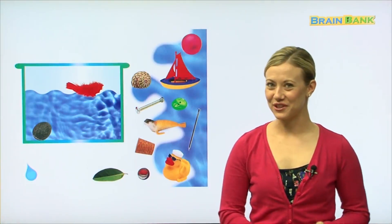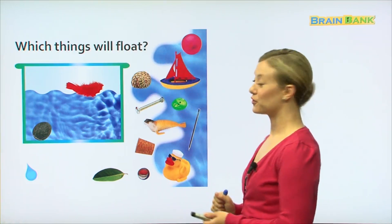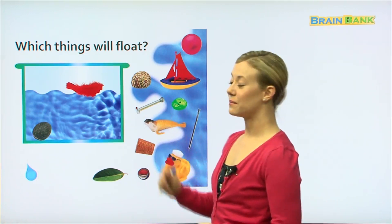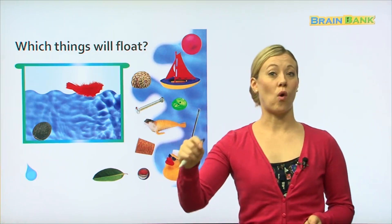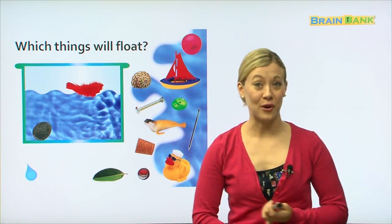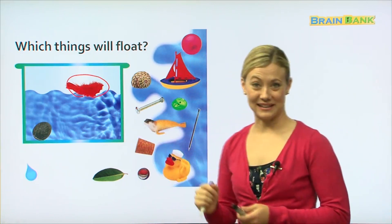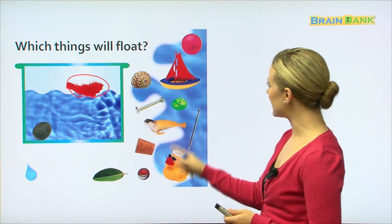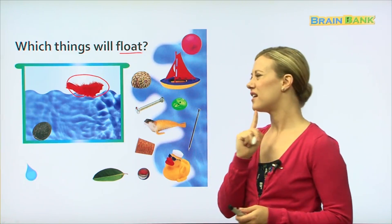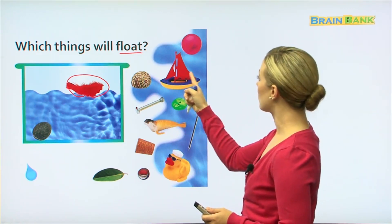On the last page we have a game — we're going to see which things will float. Floating is when you put something into water and it stays on top; it does not go to the bottom. For example, there is a feather and the feather is floating. Let's see which of these things will float — do you think the shell will float? No, we usually find those at the bottom of the ocean.